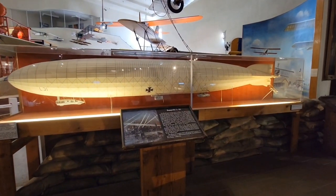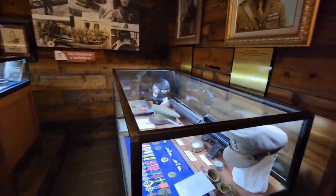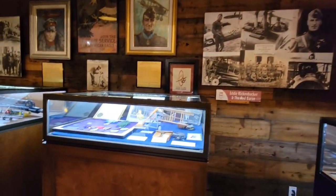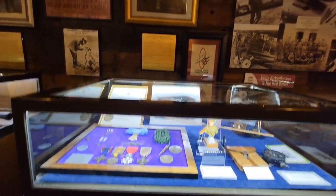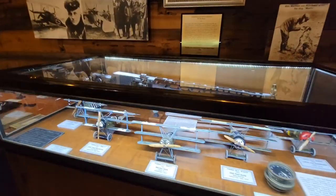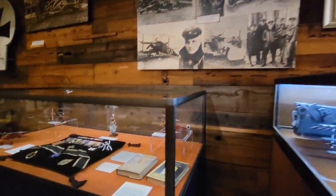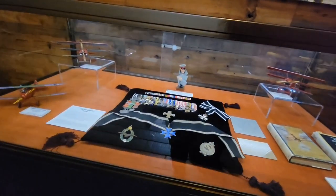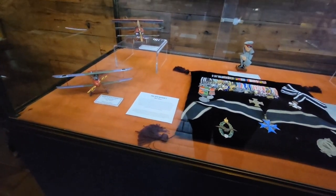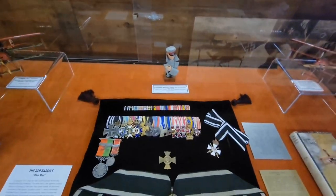A replica little model of the Zeppelin. Different kinds of artifacts and models. I think this is Moxie's — all the Red Baron's blue mats. I don't know, I think those are medals or something.